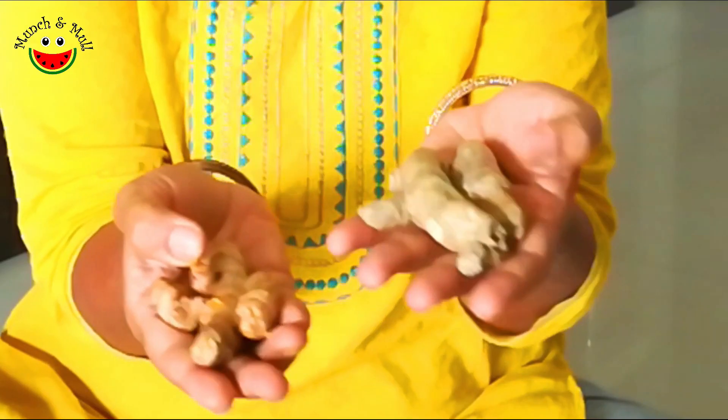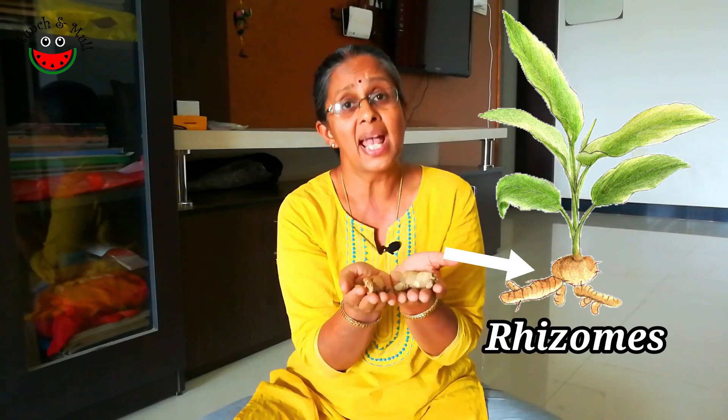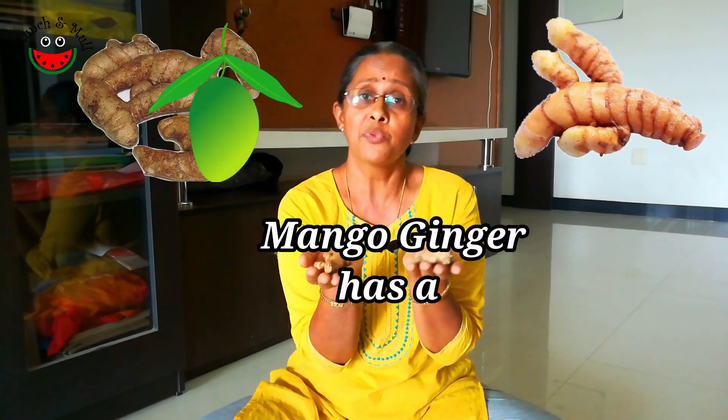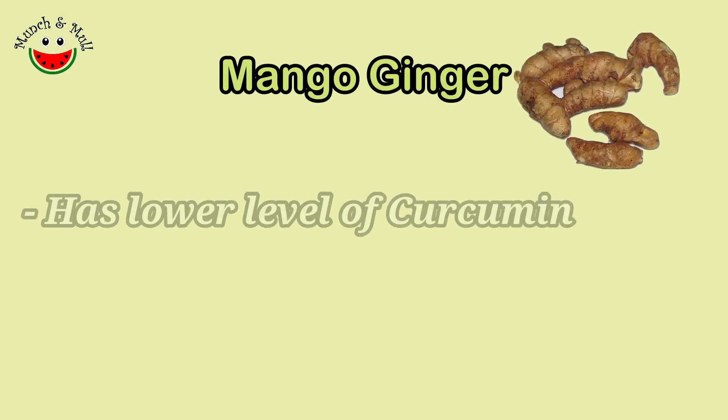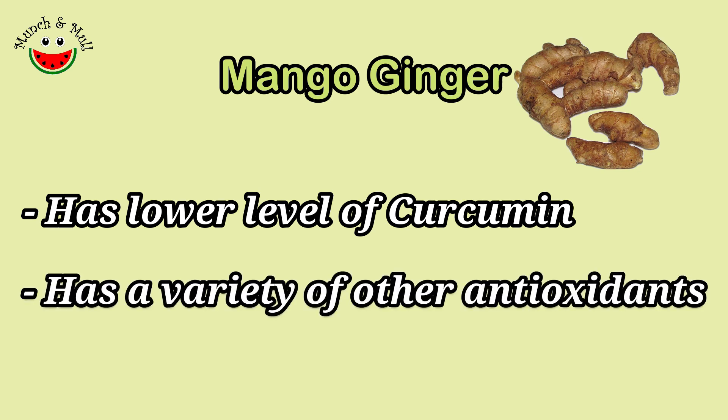This is raw turmeric and this is raw mango ginger. Both of them are amazing herbs with a whole array of health benefits, which we will look into as we are making the pickle. Both are underground stems called rhizomes and they belong to the family Zingiberaceae. Mango ginger is very similar to turmeric but with a flavor of mango. Mango ginger has a lower percentage of curcumin, but it has other phenolic compounds which have medicinal properties.